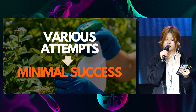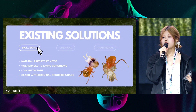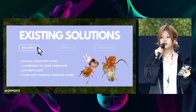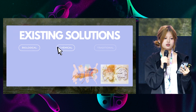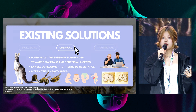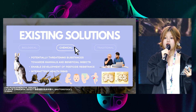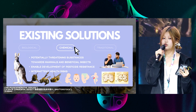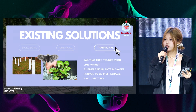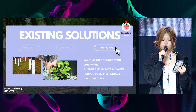Various attempts have been developed; however, existing solutions contribute to minimal success. Biological controls of natural predatory mites are vulnerable to living conditions and have a low birth rate while clashing with the use of chemical pesticides. With a pollutive nature, chemical approaches consist of potentially threatening substances towards mammals and beneficial insects, while enabling the development of pesticide resistance. Intermittent health risks such as Alzheimer's disease, abnormalities, and neurodegeneration also concern the public. Traditional treatments of painting tree trunks with lime water or submerging plants in water have proven to be unfitting and ineffectual for various scenarios.